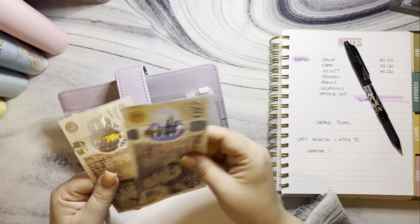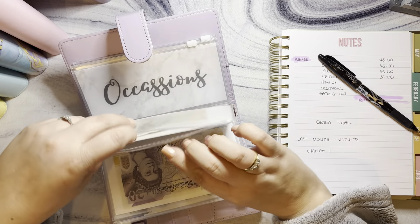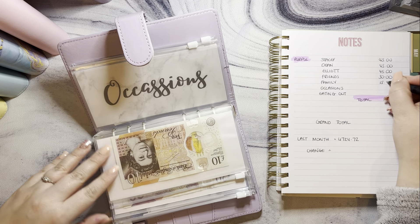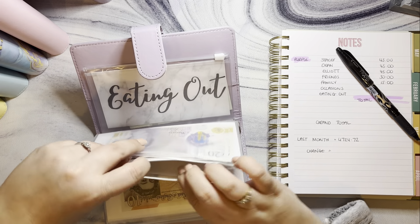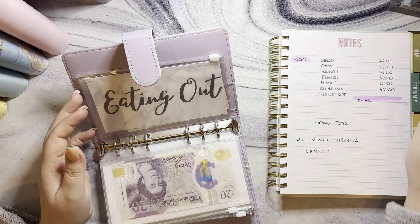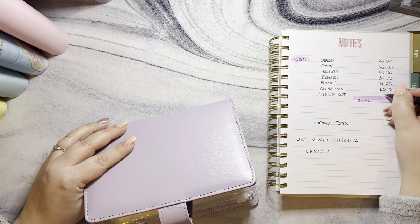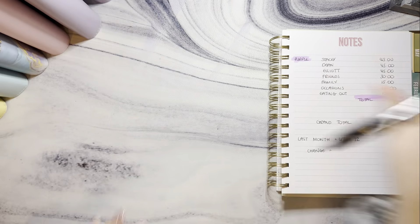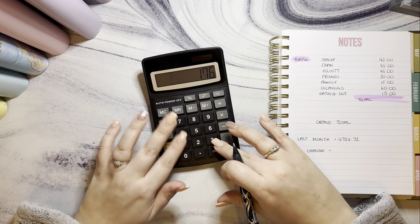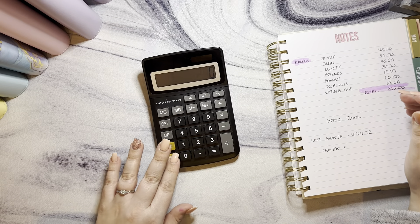Friends has got £30, family has got £15, occasions — still spelt incorrectly — has got £60, and eating out has got £15. So in the birthday binder: £45, £45, £45, £45, £30, £15, £60, and £15 — that's £255.